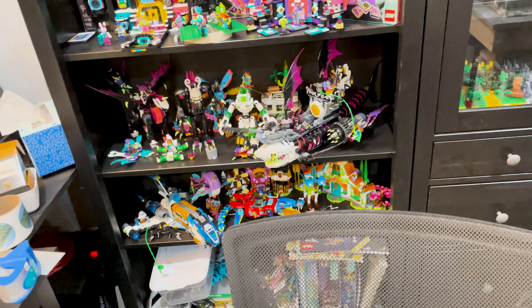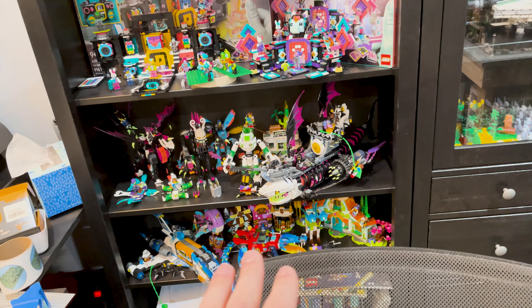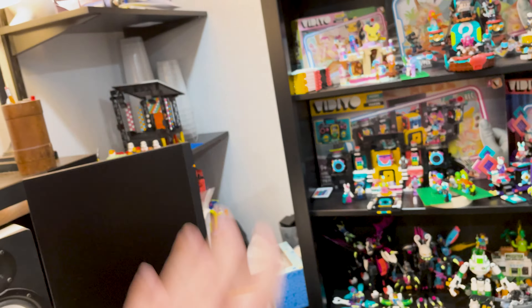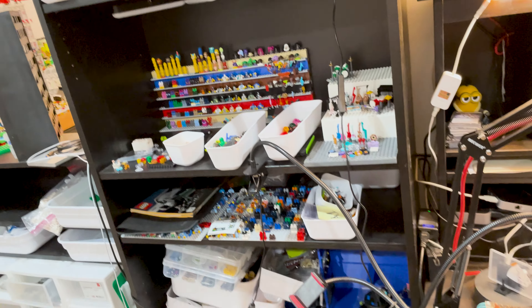Maybe Fabuland here and Animal Crossing on the bottom two shelves or something — that's kind of my dream: to get the Fabuland and Animal Crossing stuff over here and then the dream stuff somewhere more concise. The shelves here are a little too narrow for a lot of the dream stuff.